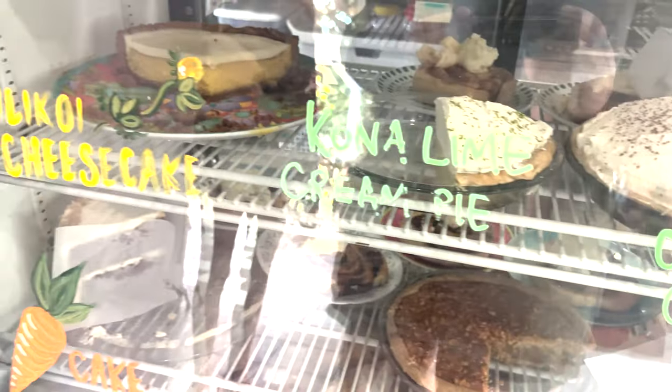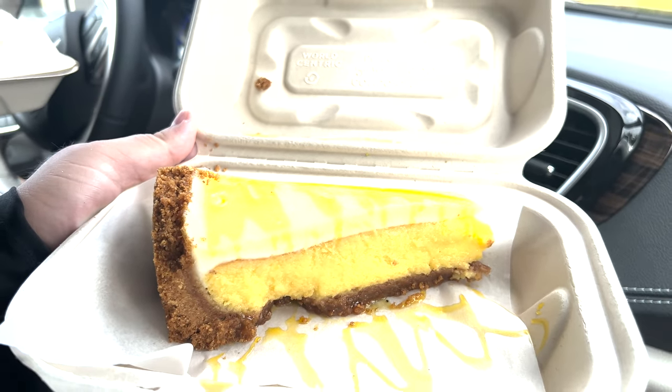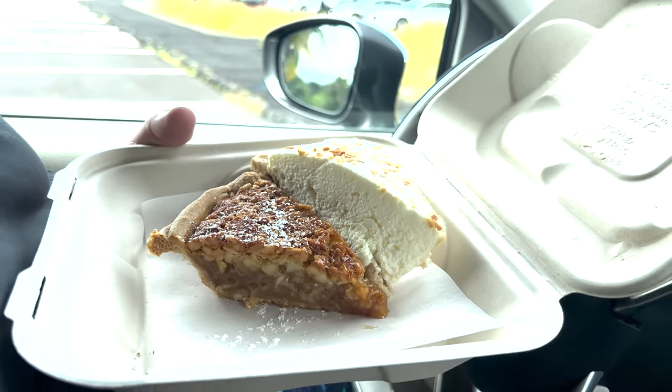We got the coconut cream, the passion fruit cheesecake like you see here, and the mac nut pie. All of them were amazing. As you can tell, my family really enjoyed these pies.